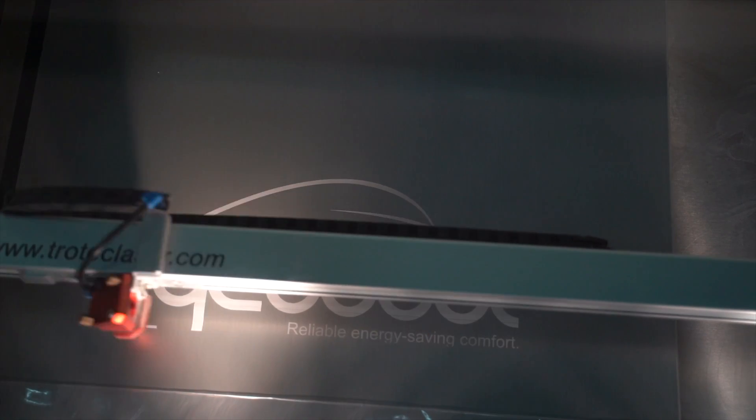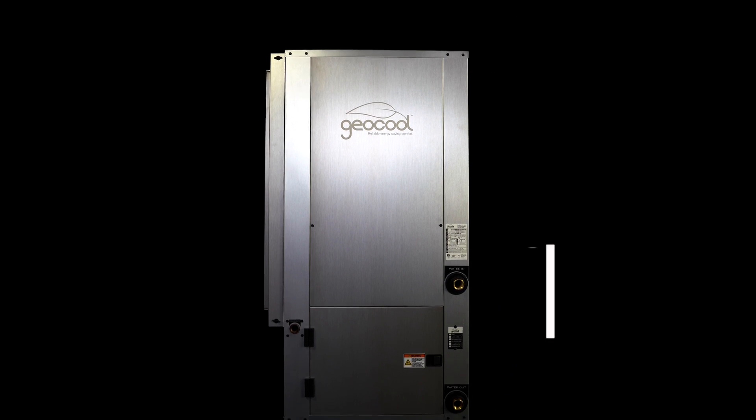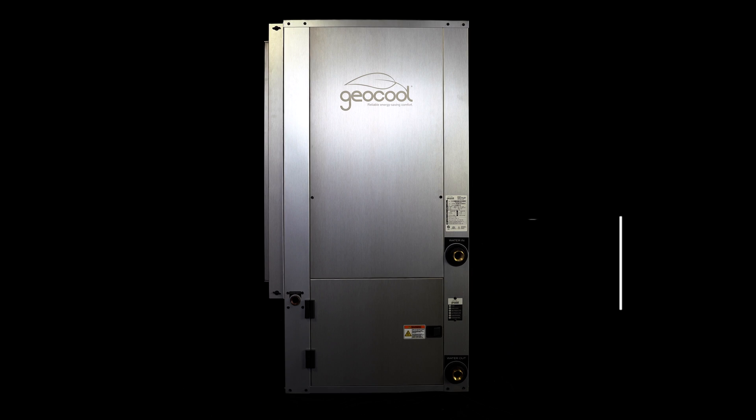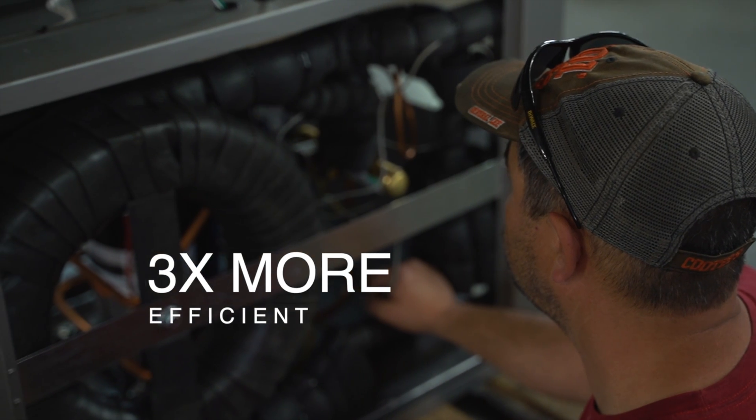The GeoCool geothermal heat pump can provide you with the most efficient heating and cooling technology on the market. This product is rated for up to 42.36 SEER, which far exceeds the government minimum rating of 14 SEER, making the GeoCool heat pump three times more efficient than a standard air conditioner.